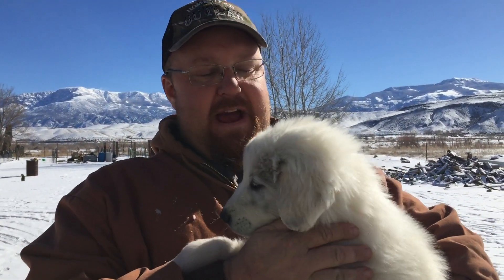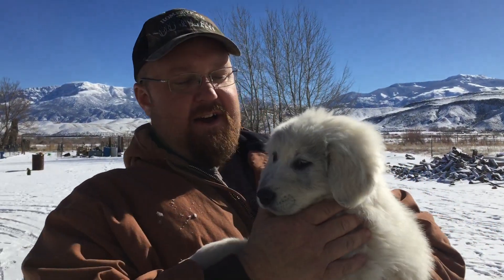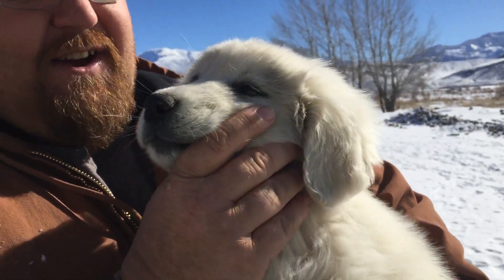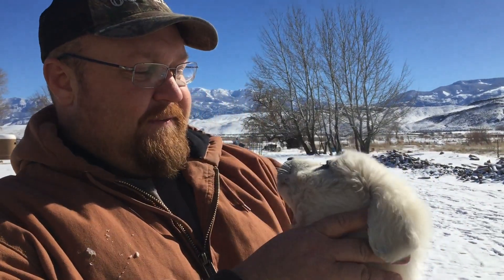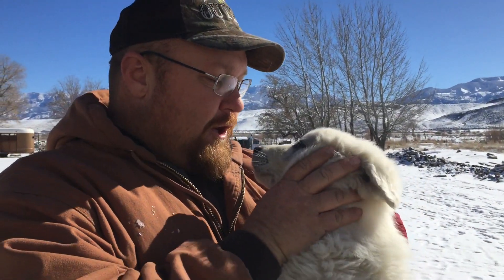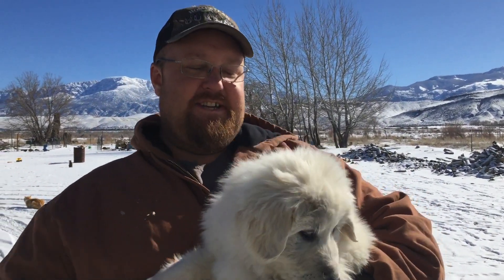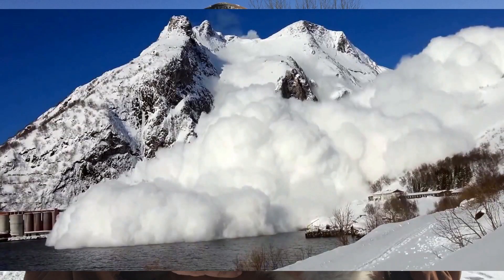Hey guys, I just want to quickly show you the newest member of our family — a purebred Great Pyrenees dog. If you look at her face, you see the black marks — that's not markings, that's coal she got into. When we got this dog, the people who sold her bathed her, brushed her, made sure she's nice and pretty. We haven't even had this dog 24 hours yet and she already looks like a junkyard dog.